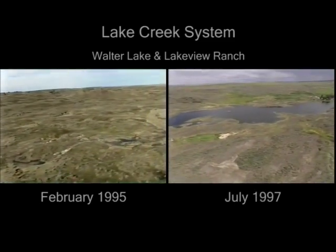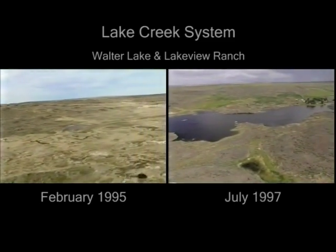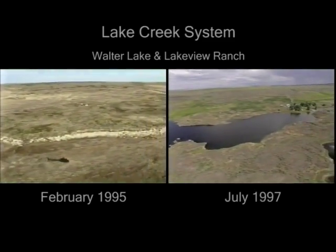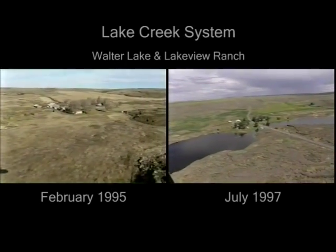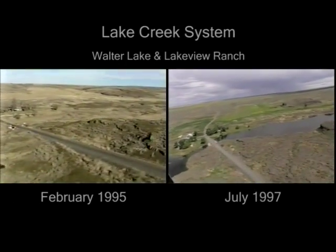We're now approaching Walter Lake, which is completely dry on the left and full on the right. On the far side of Walter Lake is the original Lakeview Ranch and Homestead, which was sold to the Federal Bureau of Land Management with expectations that this property would be beneficial for fishing and recreation.